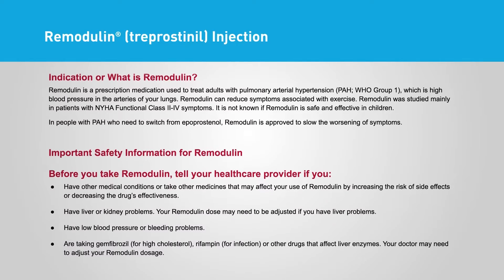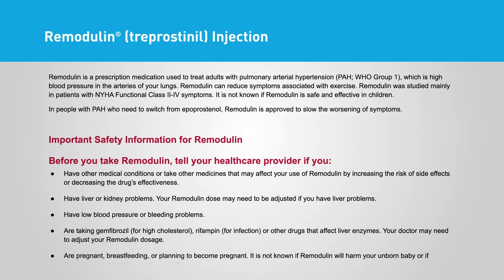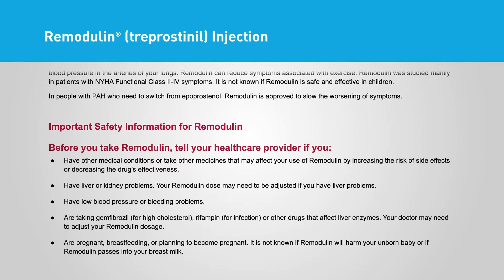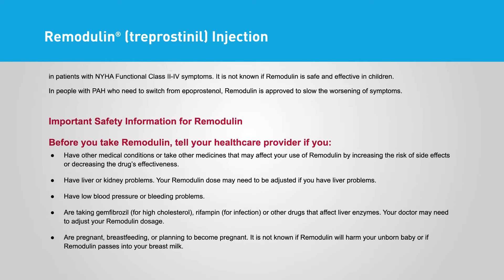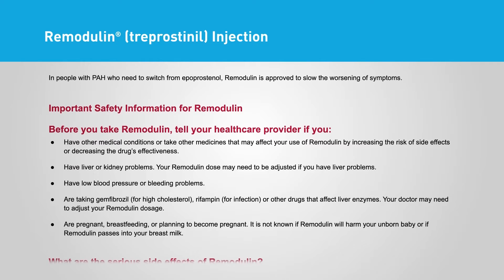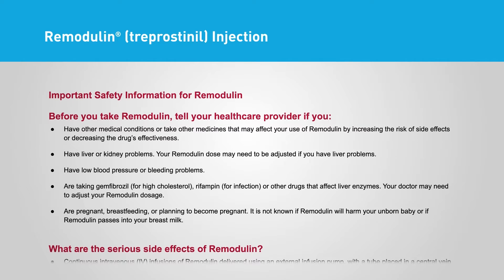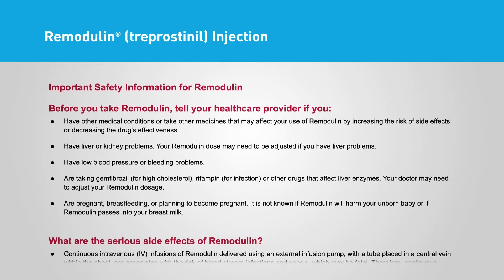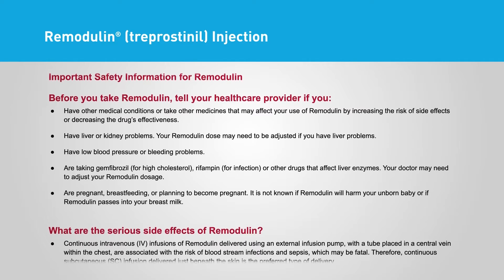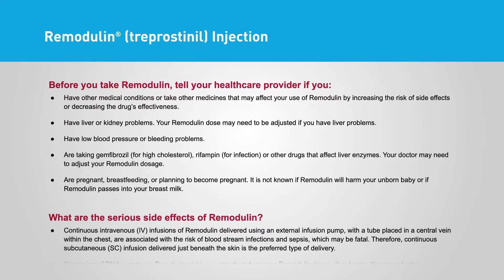Remodulin Treprostinil Injection Indication: Remodulin is a prescription medication used to treat adults with pulmonary arterial hypertension (PAH), WHO Group 1, which is high blood pressure in the arteries of your lungs. Remodulin can reduce symptoms associated with exercise. It was studied mainly in patients with NYHA functional class 2 through 4 symptoms. It is not known if Remodulin is safe and effective in children. In people with PAH who need to switch from epoprostenol, Remodulin is approved to slow the worsening of symptoms.